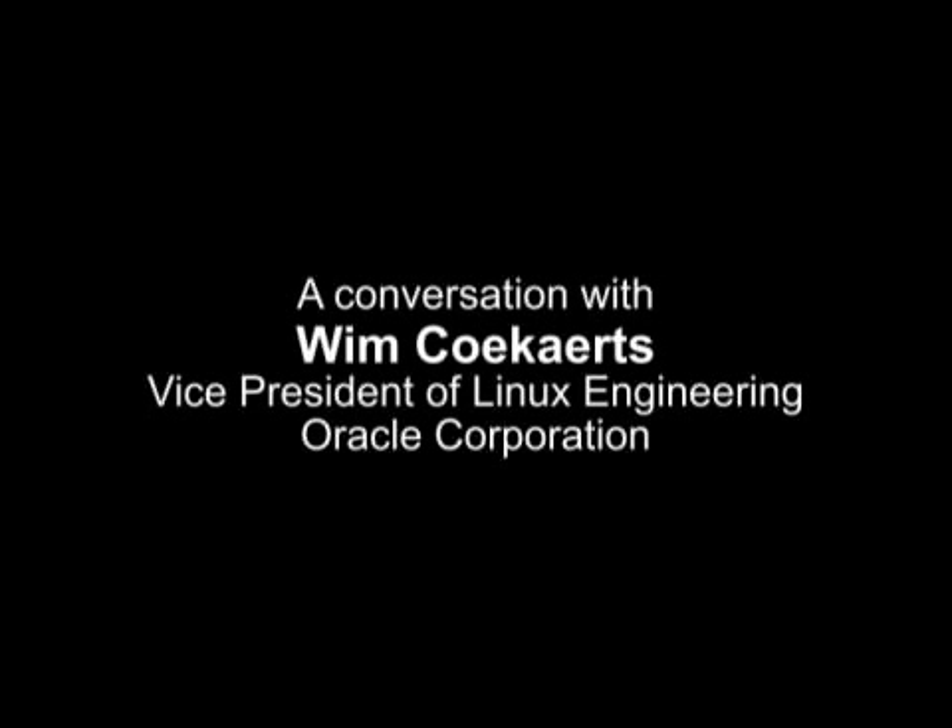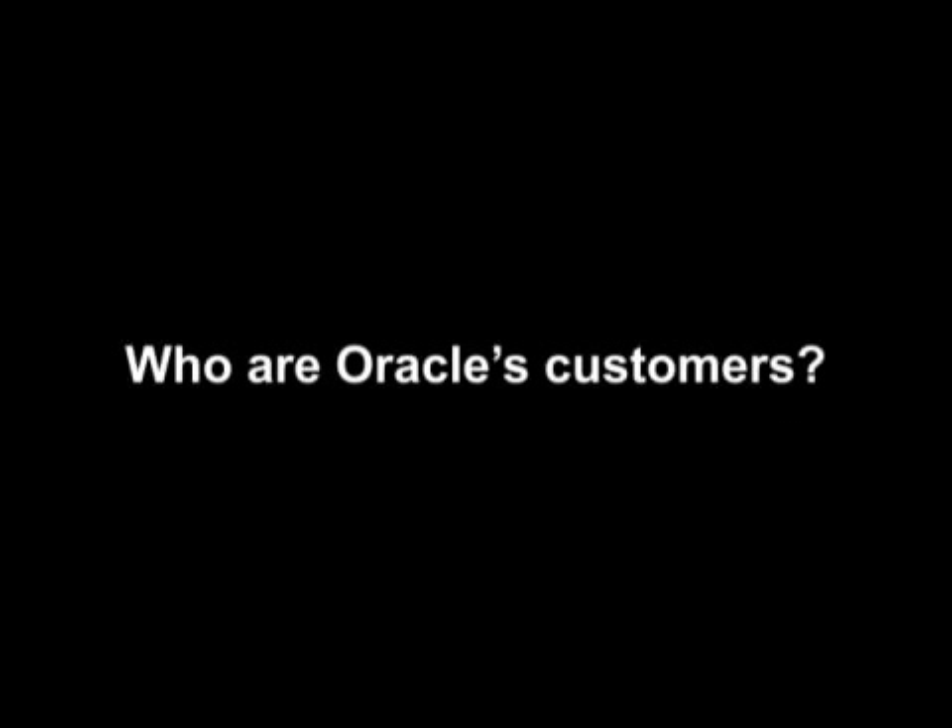I'd like to welcome Wim Kokharts, Oracle's Vice President of Engineering. Who are Oracle's customers? Oracle pretty much has every single enterprise customer on the planet. As anyone knows, we have done a large number of acquisitions over the last several years.